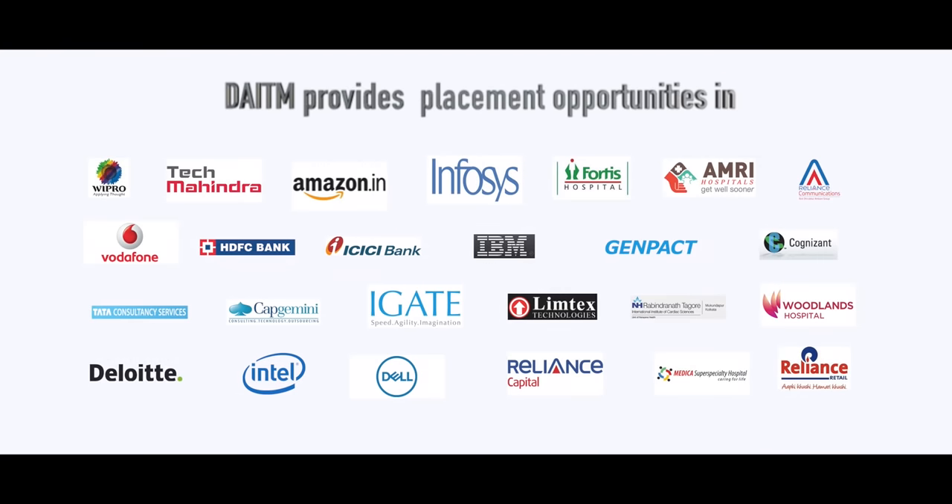I completed my bachelor's in business administration. Presently I am working at TCAS. Recently I got placed in Katchimini. The majority of students get placed after the fourth semester. At the placement record, the success ratio in the case of placement is increasing day by day.